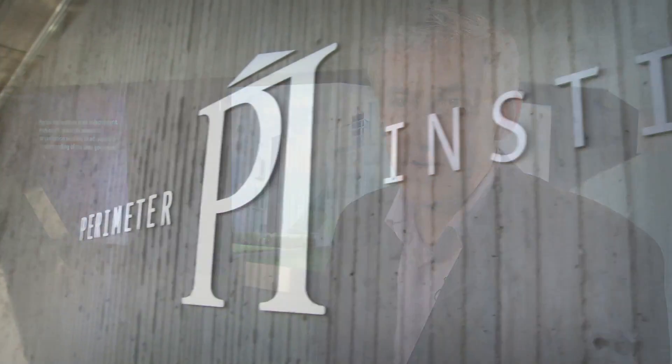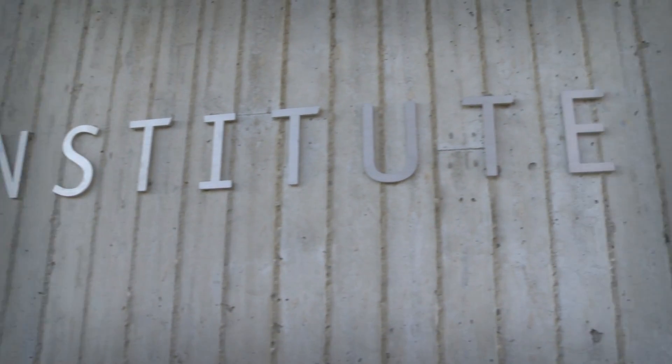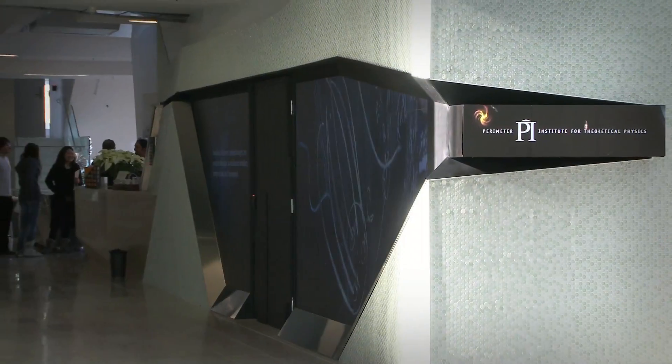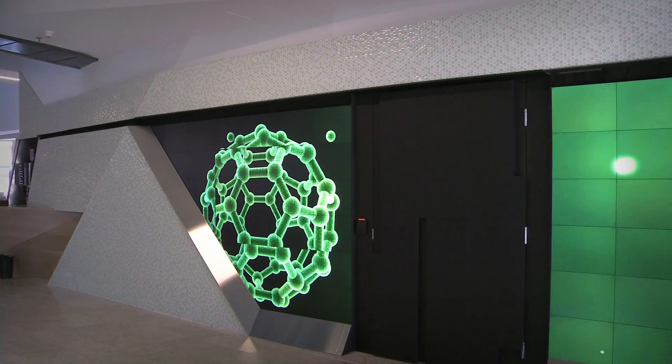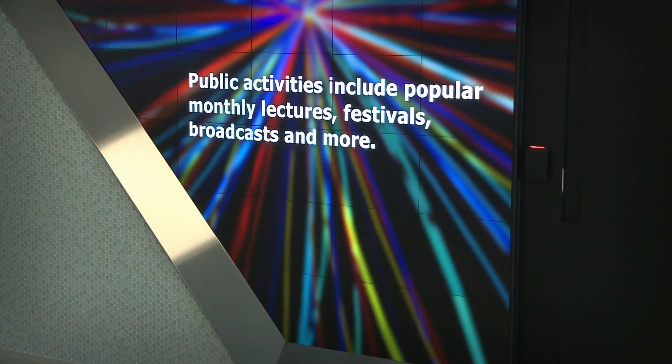Here we are located in the heart of the Stephen Hawking Centre at Perimeter Institute for Theoretical Physics in Waterloo, Ontario, Canada. What you see behind me is the Christie micro tile wall, which is our main way that we communicate with visitors, resident scientists, trainees, and outreach audiences when they first enter the building.